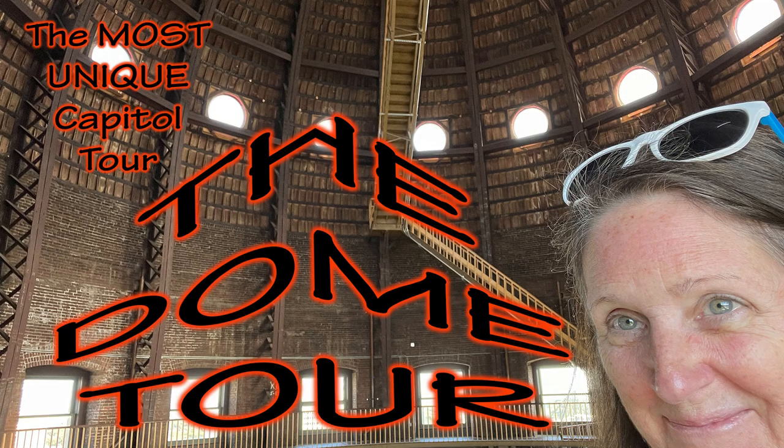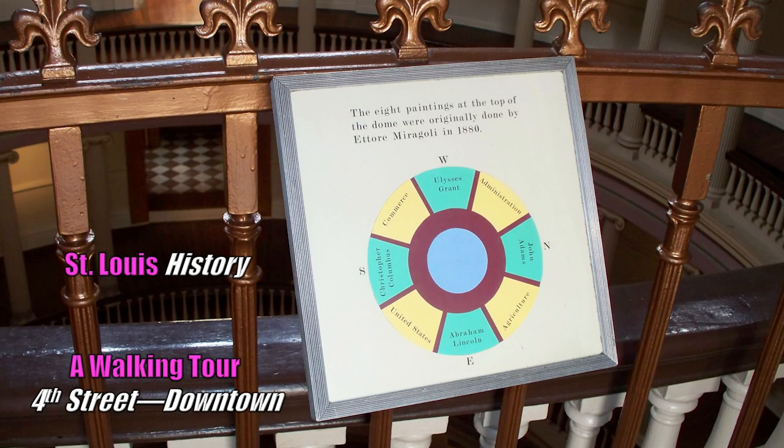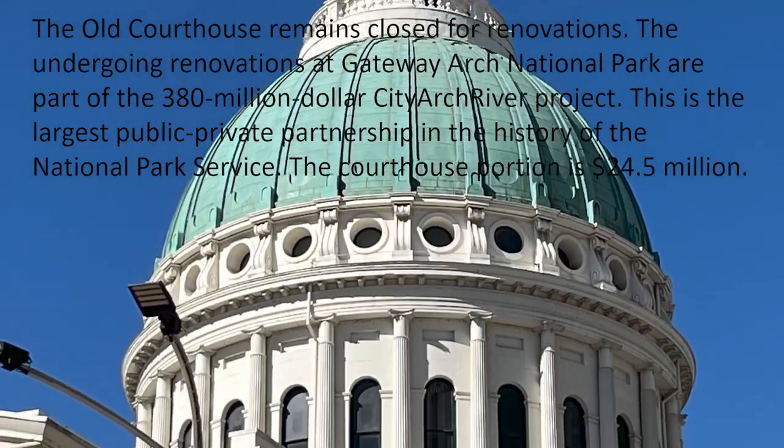Speaking of domes, have you watched my video about the dome tour in Topeka? It's the Kansas State Capitol — we took the dome tour, you'll want to watch that video. The Italian Renaissance-style rotunda features murals of St. Louis history, and that's what this video is about. The Old Courthouse remains closed for renovations.